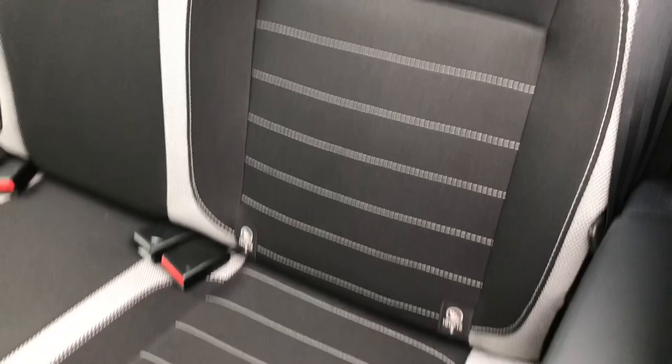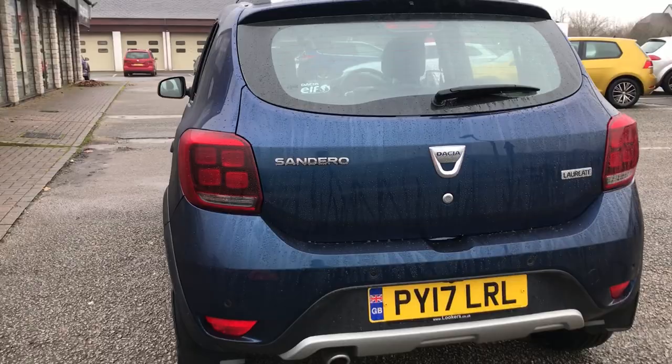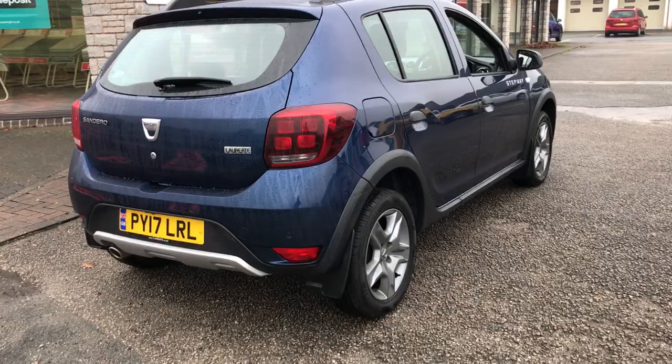We've got the black and silver cloth interior. We've got satin chrome roof rails as well, so it's nice and practical if you need a roof box for that extra storage. We've also got rear parking sensors and a reversing camera to help with any tricky parking spot you might find yourself in.